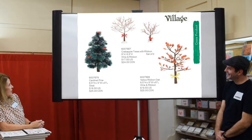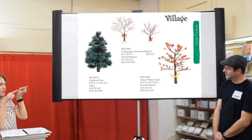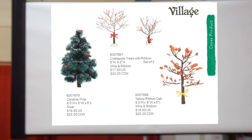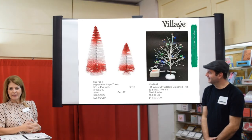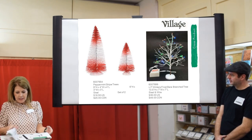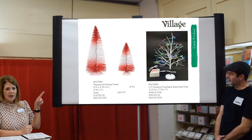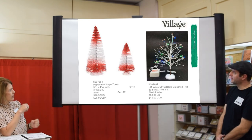I love the Cardinal Pine Tree — one of those big fluffy chunky pine trees with cardinals perfectly placed. The Crab Apple Tree with Ribbon is good too. We have the Yellow Ribbon Oak as a nod to our service people. Peppermint Striped Trees are darling for North Pole in red and white. There's also a new Winter's Frost Bear Branch Tree. The colors in the catalog don't do justice to how they look in person — they appear very primary but they're actually really pretty Christmas colors.